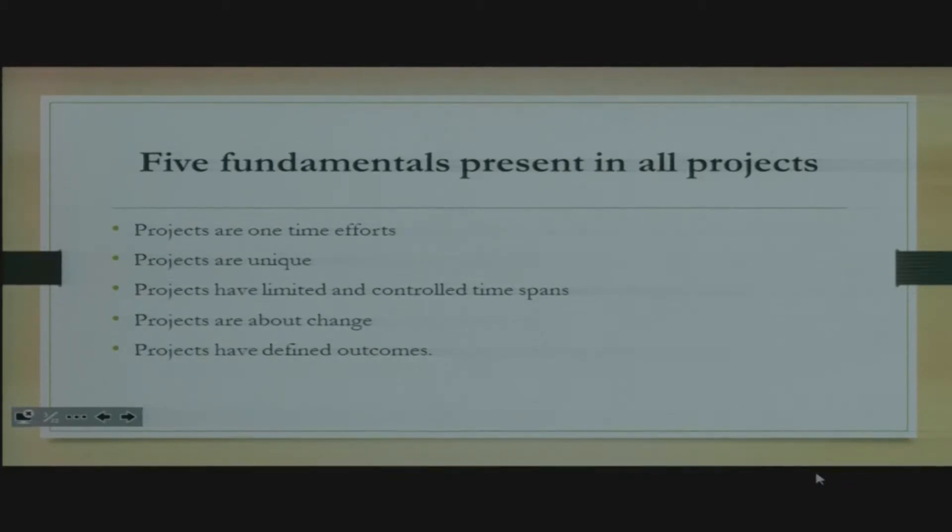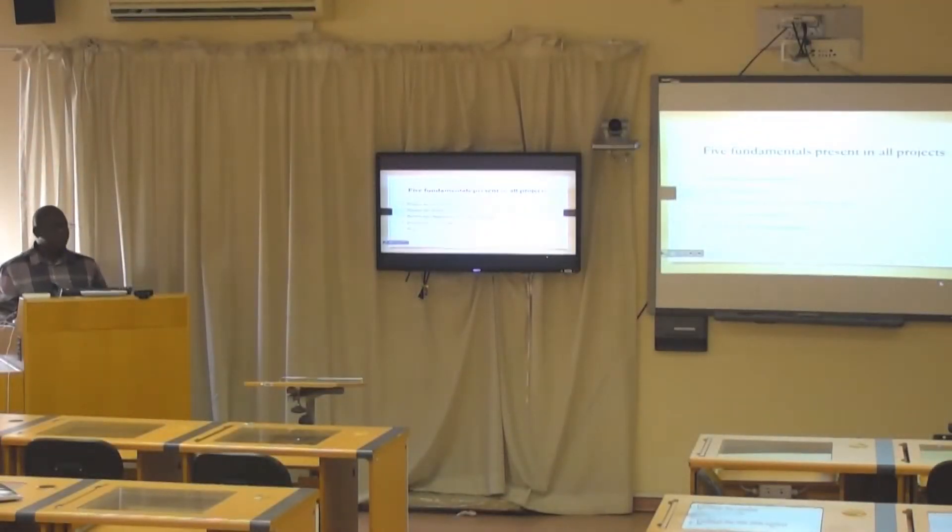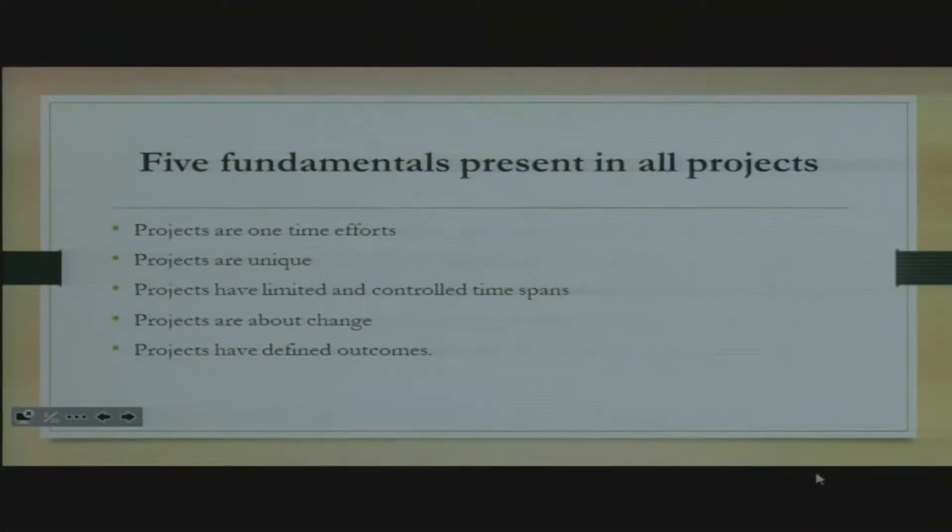Projects are about change. When you work on a project, they definitely bring change. For example, the building under construction at our school — once that project is finished, there's going to be change in terms of the number of students we're taking, and in so many other ways. It will bring change to the institution. Then projects have defined outcomes: after working on a project, you're going to have something deliverable — something you can say, this is what we have achieved or produced.